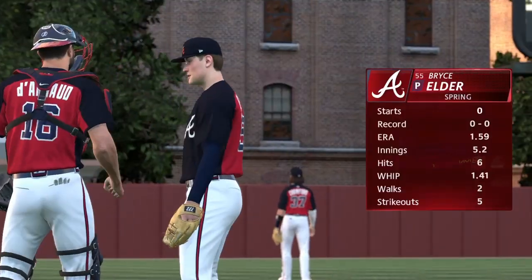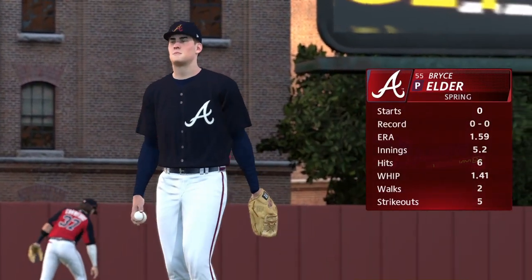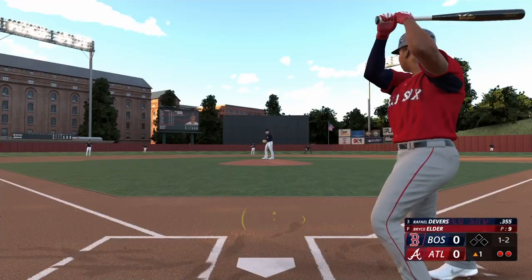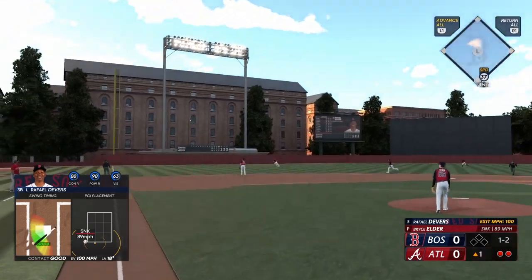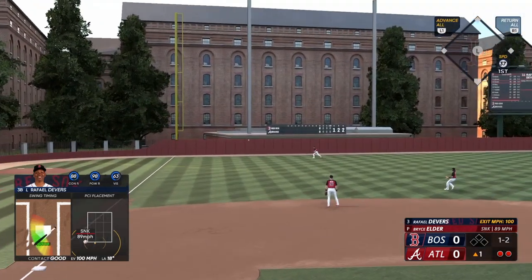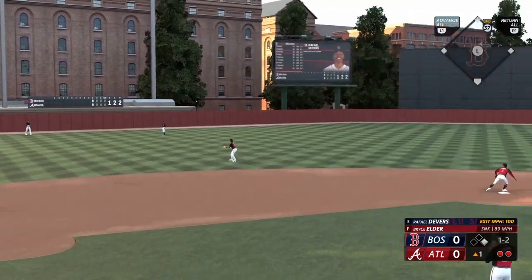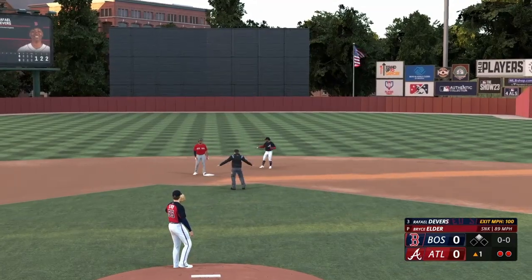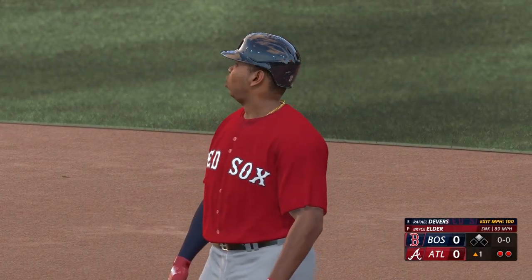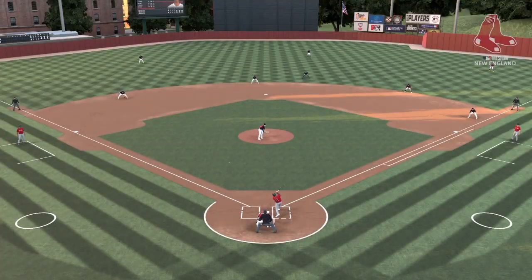Our pitcher in this game is Bryce Elder. He's got great stuff, but what makes him effective is execution on the mound. He delivers a long strike and Devers hits that one — a one-hopper off the wall, should be extra bases. Throws to second and that's a double. Fastball off the plate a little bit, but a really nice job of going with it, punching it to the opposite field for that knock.